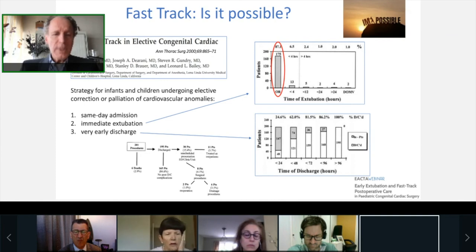Already 20 years ago, Bailey and his group at Loma Linda, California showed that an ultra fast-track program was possible. Their strategy was threefold: first, same-day admission; second, immediate extubation — as shown in the upper right panel, almost 87% of their patients were extubated in the OR and more than 90% within four hours after surgery; and third, very early discharge. The lower right panel shows further outcome data from this program.